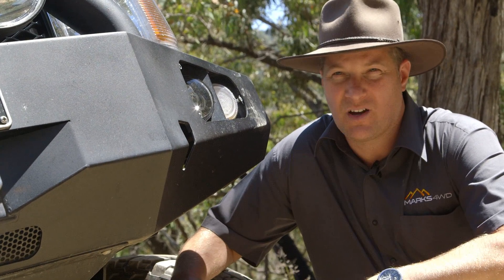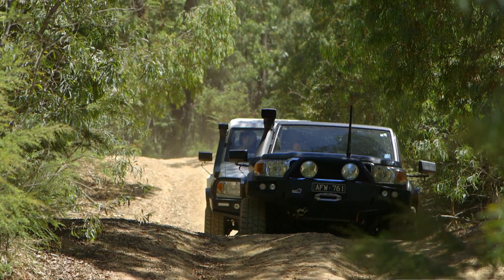Hi, it's Lee from Marks 4WD. I'm up in the Vic High Country here to talk about our new one-piece land cruiser swivel housing.